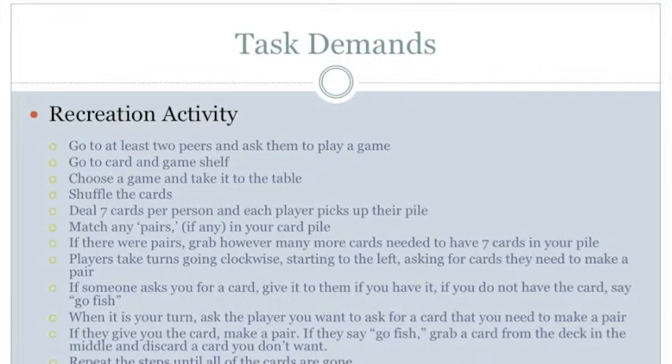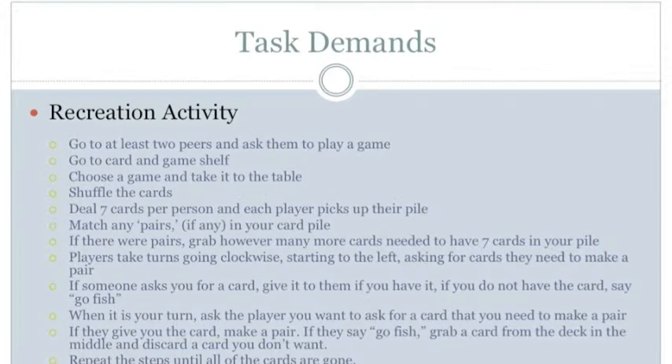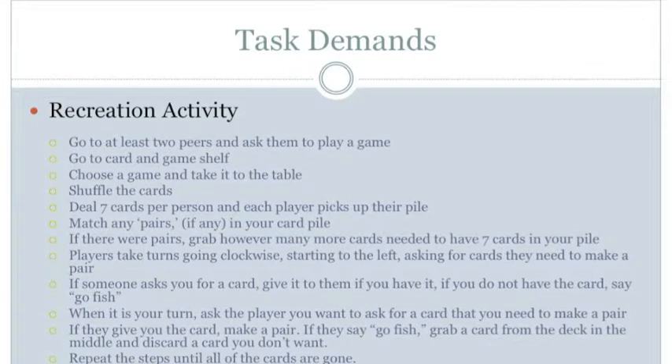The next step is to go to the card and game shelf. For perception, see the card and game shelf and the cards needed to play. There are no manipulation demands. For positioning, stand upright and maintain balance while bending over to get cards. For mobility, walk to the card and game shelf.